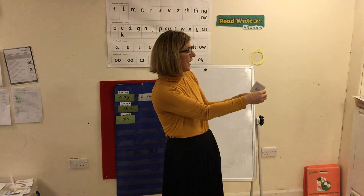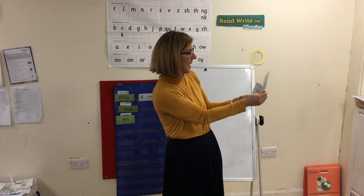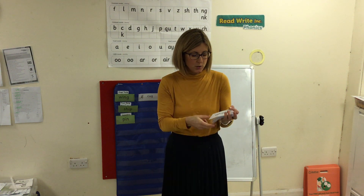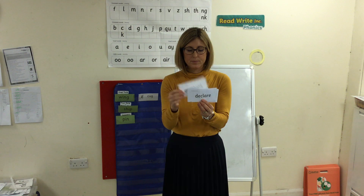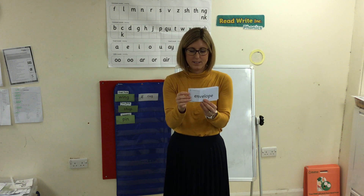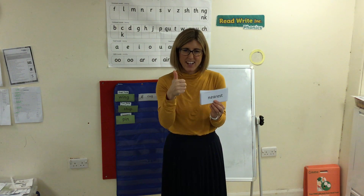Let's have a look at some more speedy words. My turn: declare, picture, envelope, hearing, nearest, remember. Some words need tweaking — that little tweak. Let's get speedy. Super speedy reading.